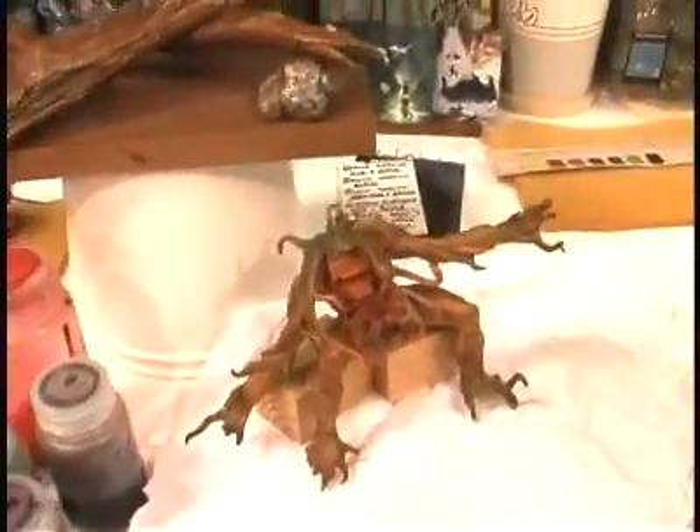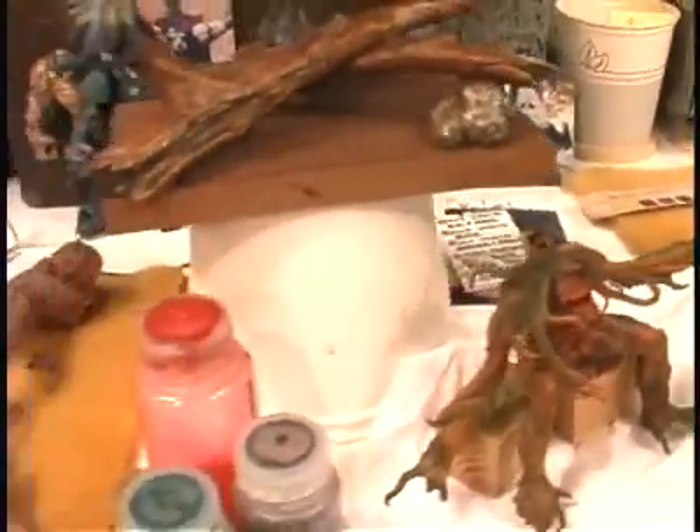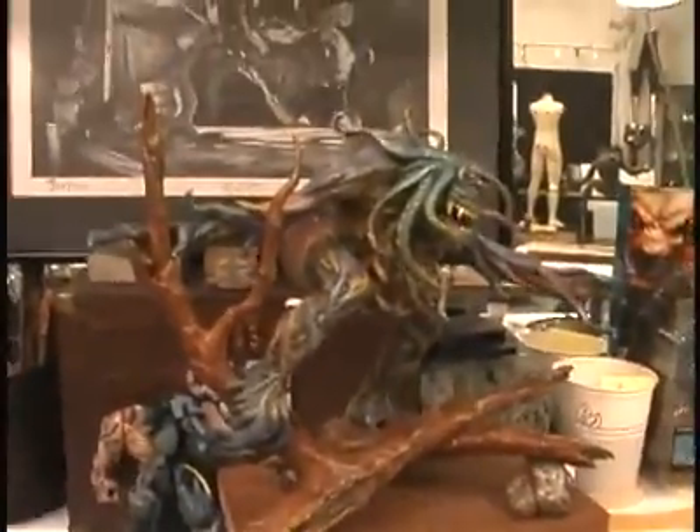In terms of colors for the paint scheme, we wanted to emulate the organic colors of its environment. The creature from Day the World Ended plays on a very simple fear: walking through the woods and having your imagination get the best of you. Maybe he's out there. Maybe he's not.